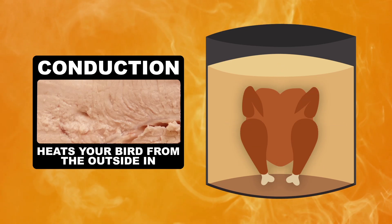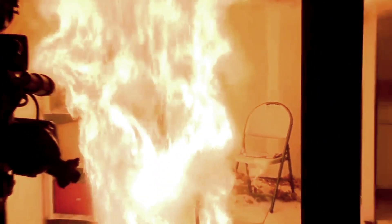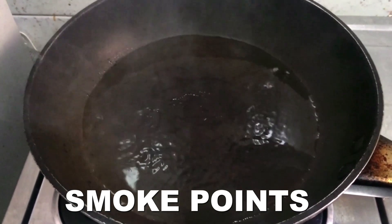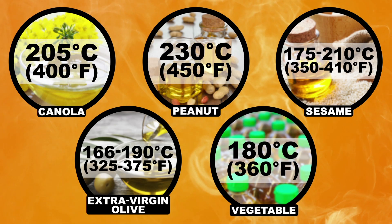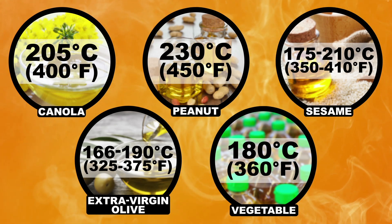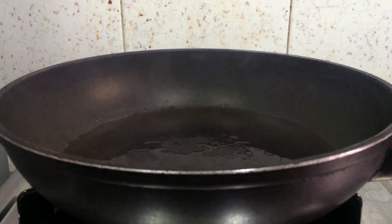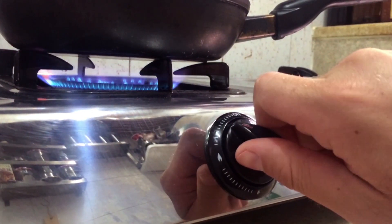Sound too good to be true? It may be. That oil can also cause an inferno that could fry the mood of this year's feast. But what exactly sets oil ablaze? Oils have specific temperatures called smoke points where they break down and release airborne compounds. While cooking oils themselves aren't flammable at these temperatures, these airborne compounds are extremely flammable. Also, if the heat isn't regulated, oils may reach their auto-ignition temperatures where they can burst into flames. If your oil is releasing dark smoke, it's hit the smoke point, so it's time to turn that heat down ASAP.